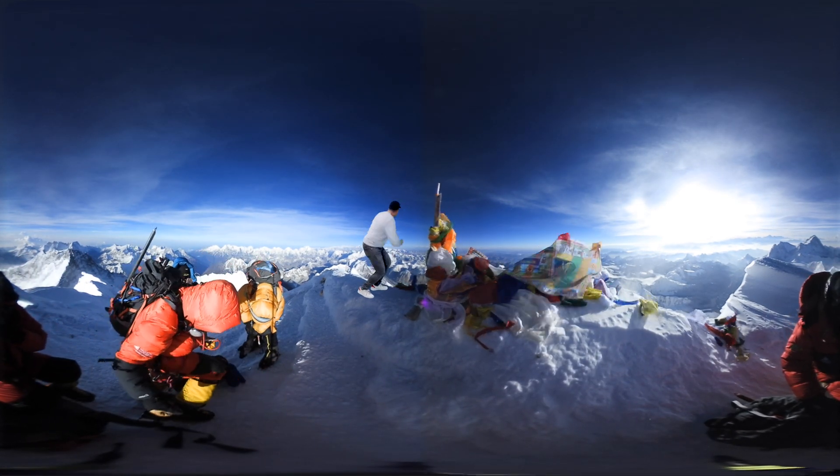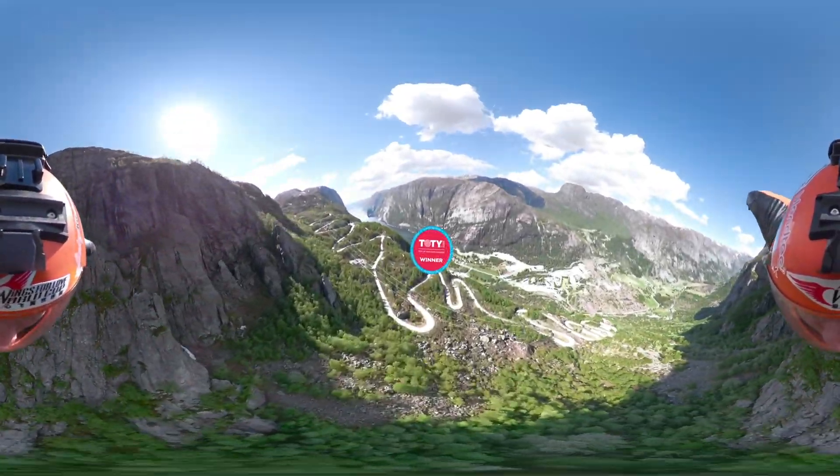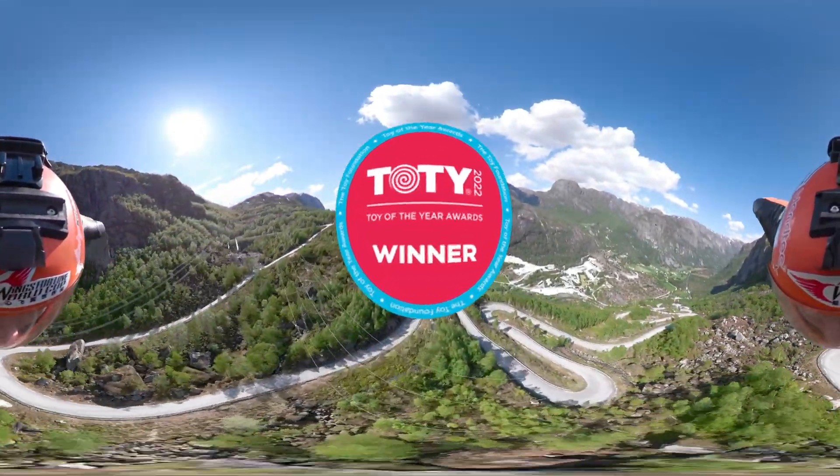Let's get out of here. Learn, play, and experience like never before with Abacus Brands, and now winner of the Toy of the Year for the Best STEAM Toy.